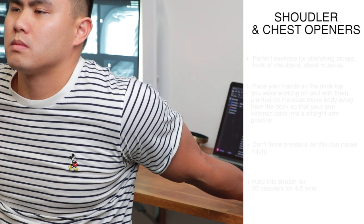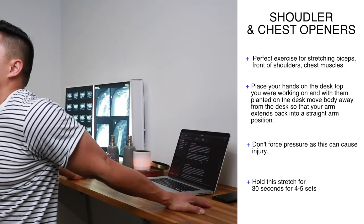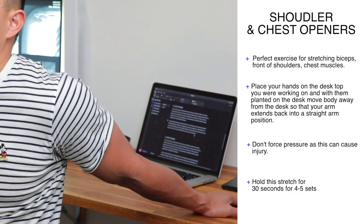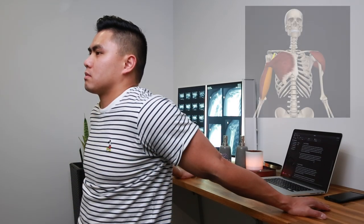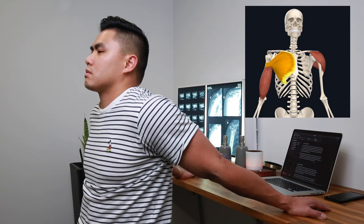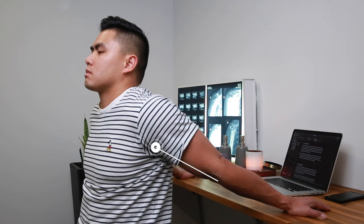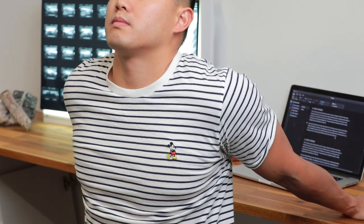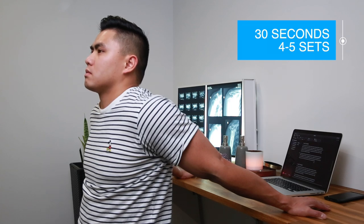Shoulder and chest openers — place your hands on your desk and move your body or chair away so your arms extend back into a straight-arm position. Try to get your arms back as much as possible, increasing the angle between your arm and body. This stretches your biceps, the front of your shoulders (anterior delts), and your chest muscles (pec major and pec minor). When you sit at a desk for long periods, these muscles tend to be tight and stiff, causing pain and postural strain. Hold for 30 seconds, four to five sets.